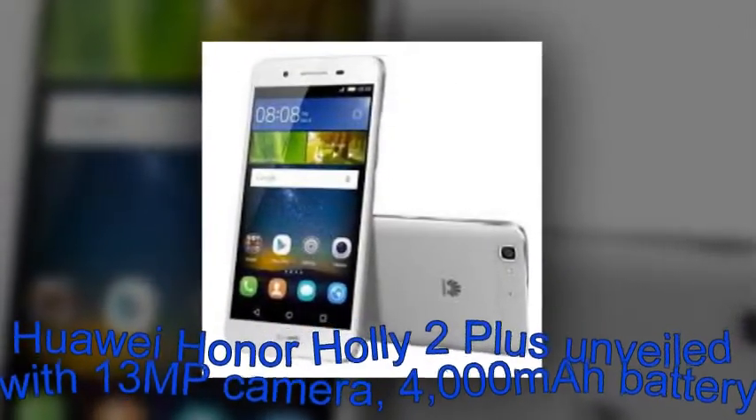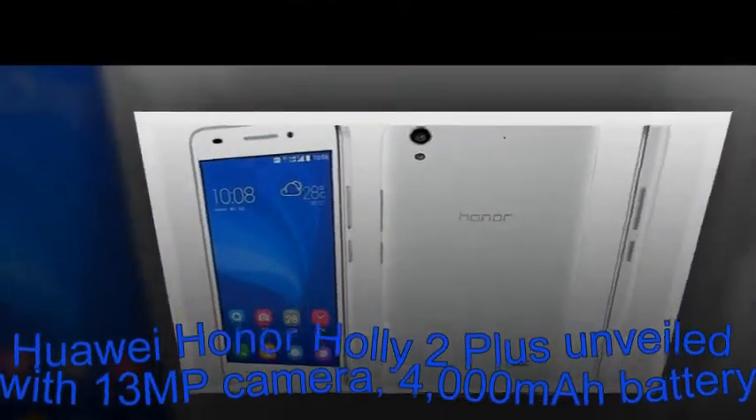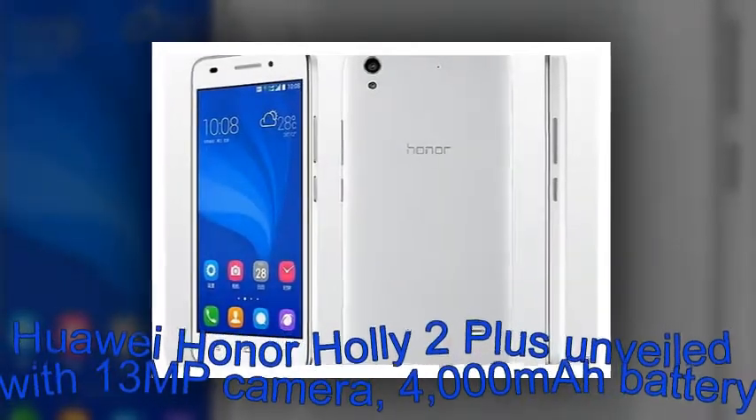Those purchasing the device will get 15 months manufacturer warranty and 30 days of display replacement for free. The phone was unveiled today at an ongoing event in the Indian capital of New Delhi.